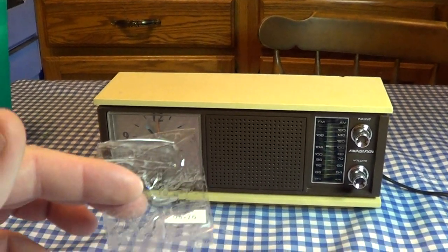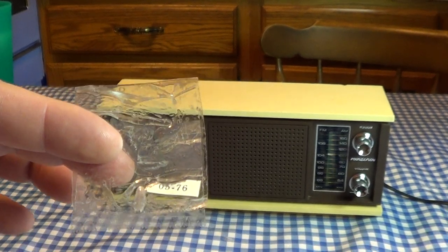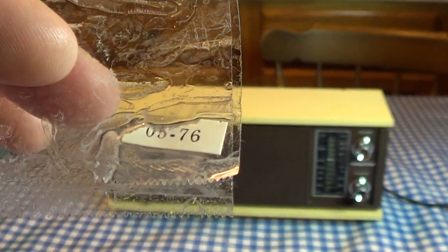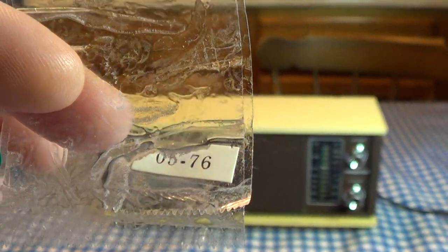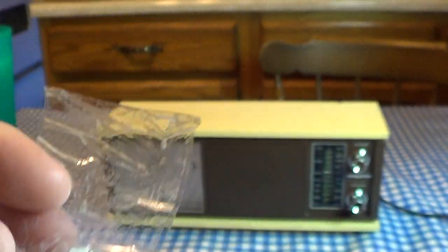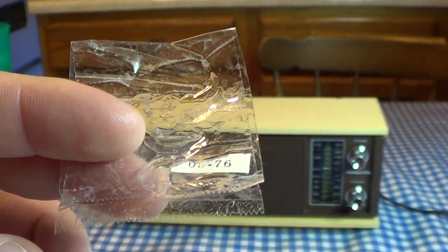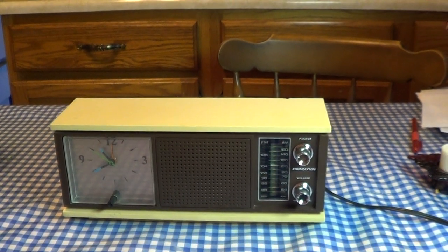But I ended up finding what might be a date code sticker on the bottom of the unit. Unfortunately, the previous owner decided to wrap the power cord in tape to keep it nicely rolled up, and when I removed the tape, whatever was left of that sticker came off with it. But as you can see, this little sticker says 05-76. And assuming that it is in fact some sort of a date of manufacture code, I would take it to mean that this unit was manufactured in May of 1976.